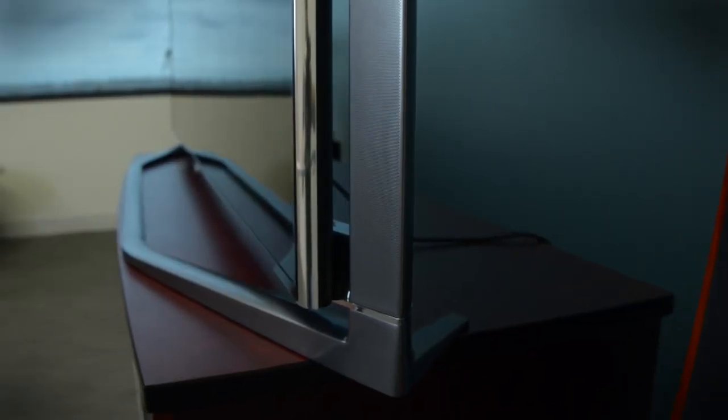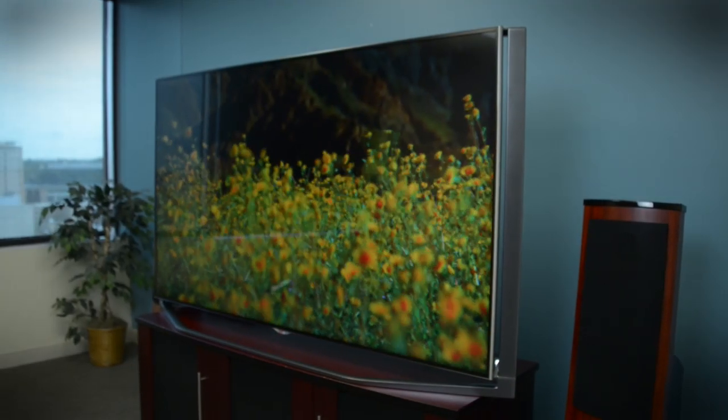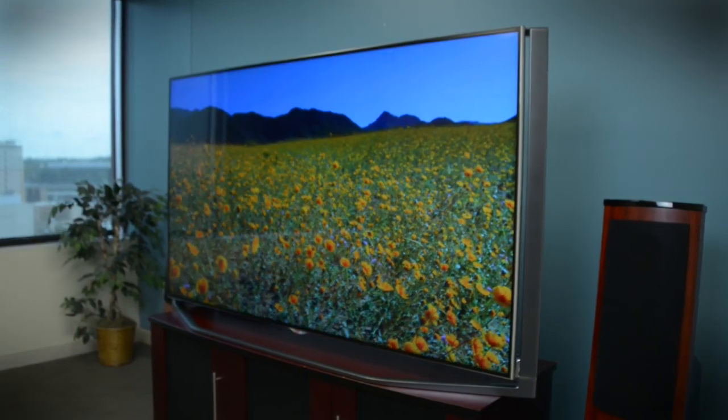Tons of people have come through here and they just can't stop looking at the television. And it does a great job at almost everything. There are a couple things you're going to want to know though.